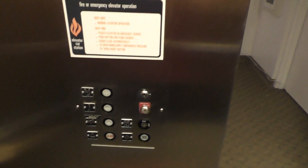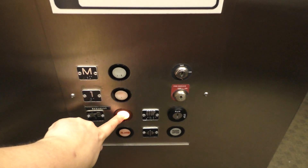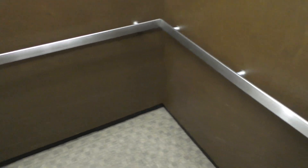Let's go back down to the basement and we'll get a cab rear. This is a very nice elevator. I like the cab. Extremely nice and vintage.